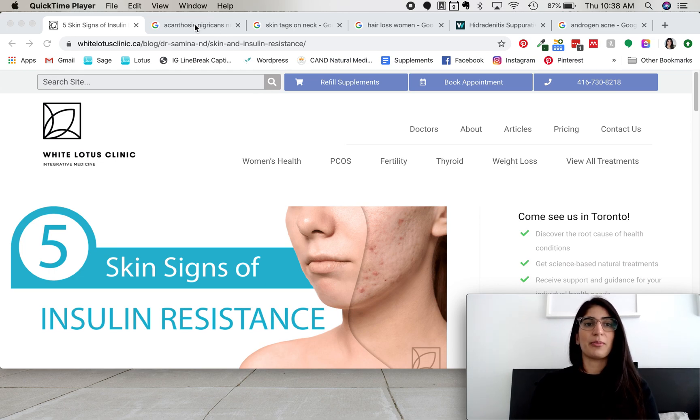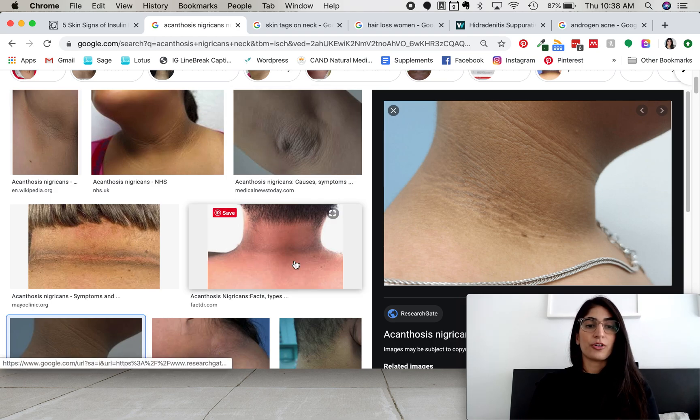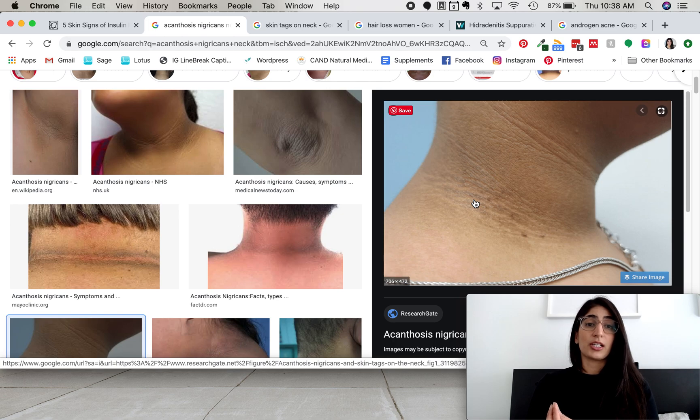The first thing I want to talk about is acanthosis nigricans. This is a symptom of insulin resistance that we see on the skin — darkening of the skin in the skin folds. This is commonly on the neck area but also in the armpits, kind of like this photo here. A severe version is seen here where it's really dark, but often what we see in clinic is just a little bit of discoloration in the fold. It doesn't have to be that prominent to be one of the signs of insulin resistance.